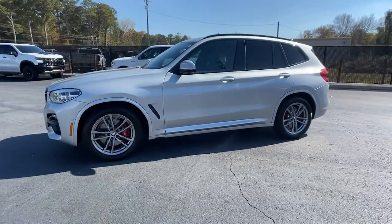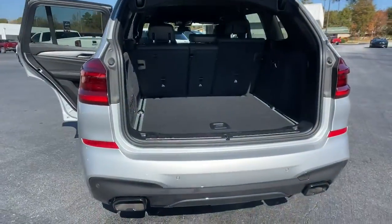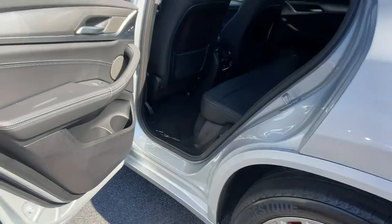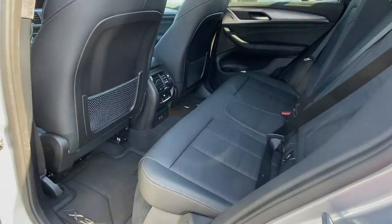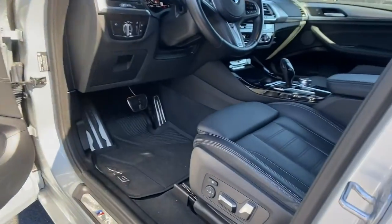These are just some of the great options this vehicle comes with: navigation system, keyless entry, all-wheel drive, sun/moonroof, backup camera, power passenger seat, satellite radio, power liftgate, fog lamps, and electronic stability control.